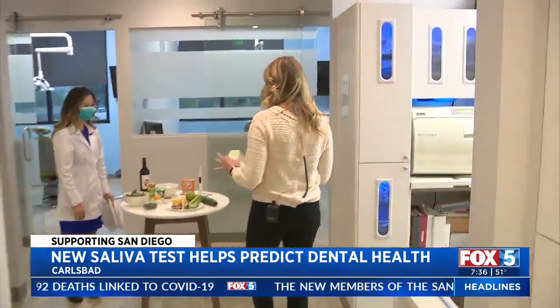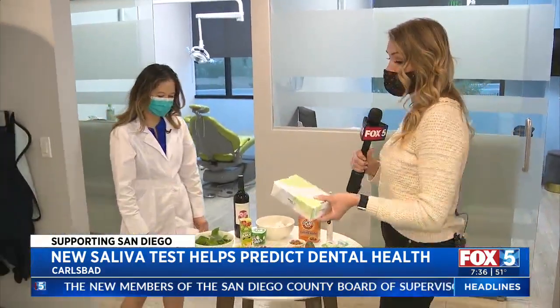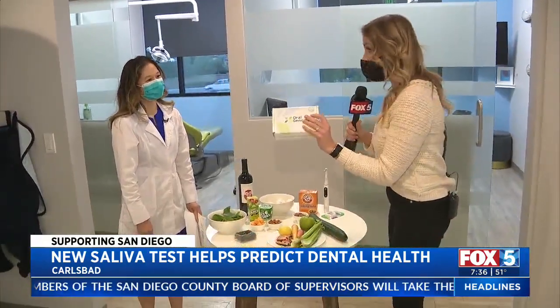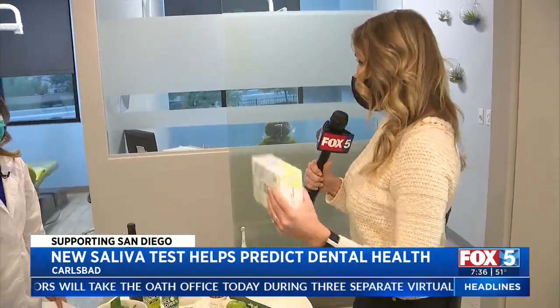It's more than just brushing and flossing — that's going to good dental health. I went ahead and did the whole test by spitting in the tube, to give people an idea of how it works. So I got my results back.